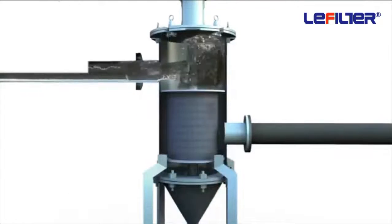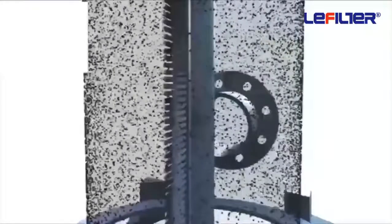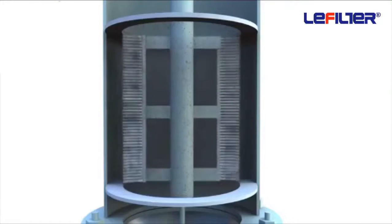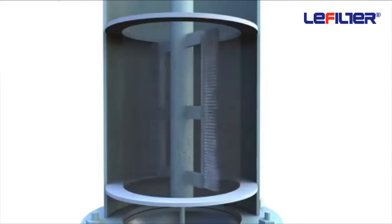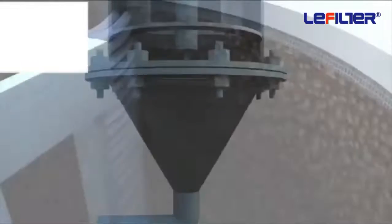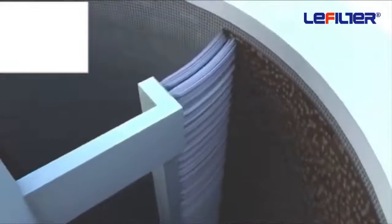The media inlet connection passes from the filter element. When it runs, the differential particles are skimmed from the element surface and driven towards the bottom collection chamber, thereby keeping the function of the element well and keeping the element pores clean.